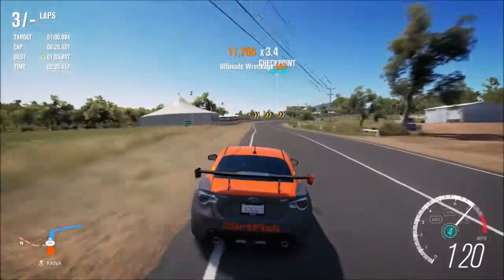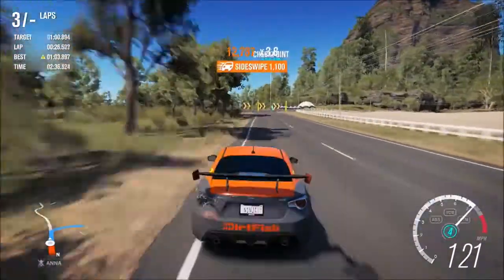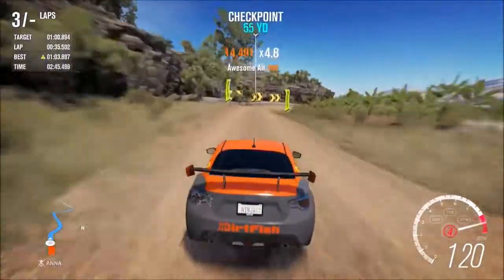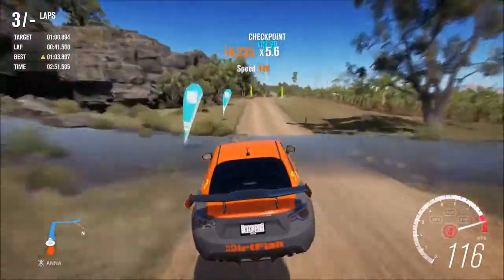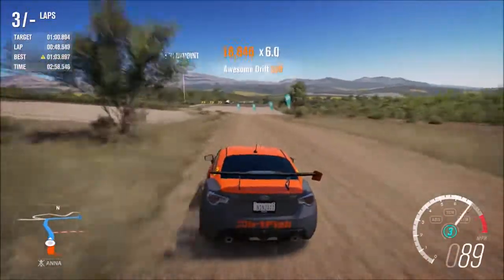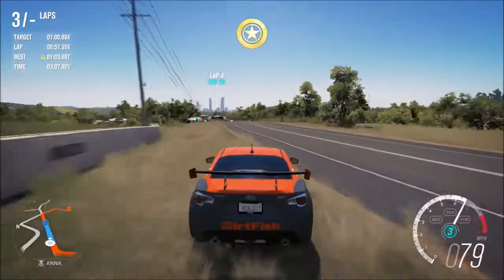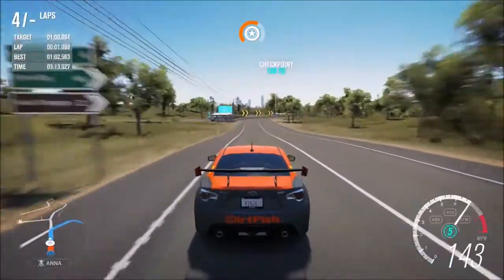Pretty good lap so far. Almost missed that checkpoint — that was a little sketchy, had to rip the e-brake. This car sounds incredible. Leaving it in fourth through this section — a lot better through there. Let's see if we can clear the water again — just barely that time. Don't hit the wall. A couple little mistakes but not bad overall, and then I balled the last corner. Coming in with our first clean lap — a 1:25 — so pretty decent.